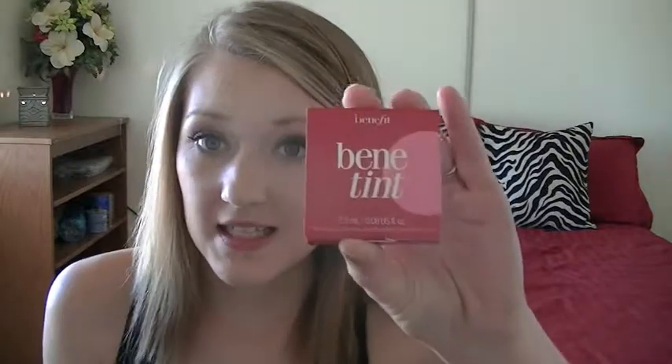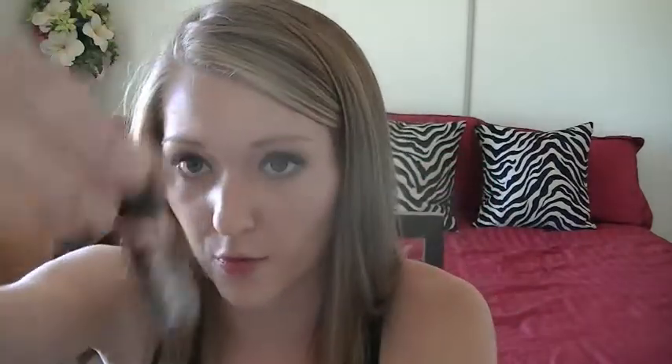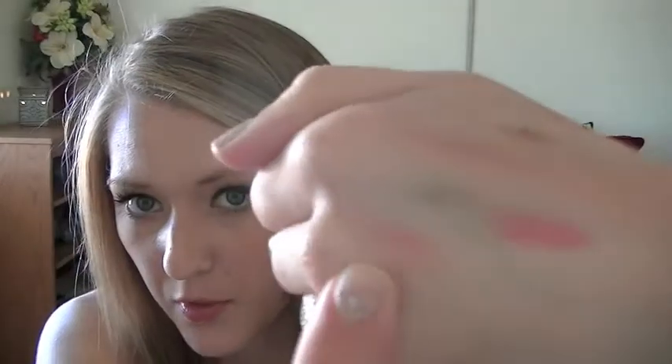The next thing is a Benefit tint — the cheek and lip stain. This one is in the color Rose, and it literally smells like roses. It's a really pretty rosy pink color, a little bit darker than what shows up on camera, and you can layer it to make it darker.